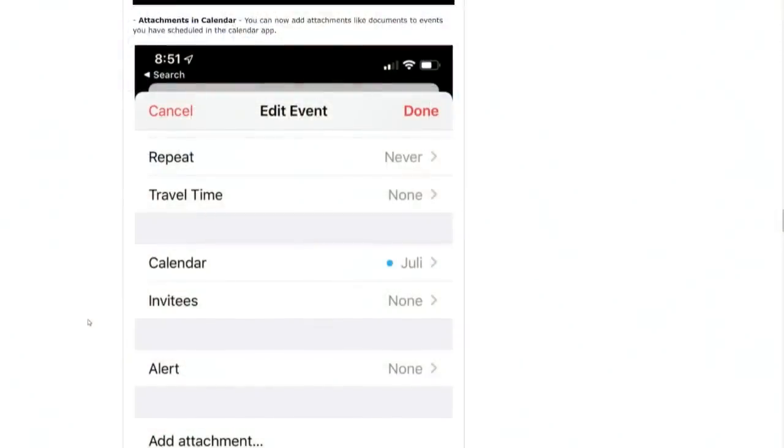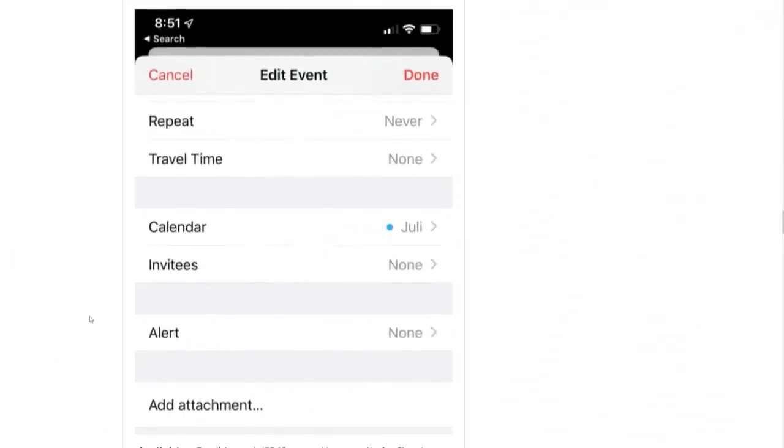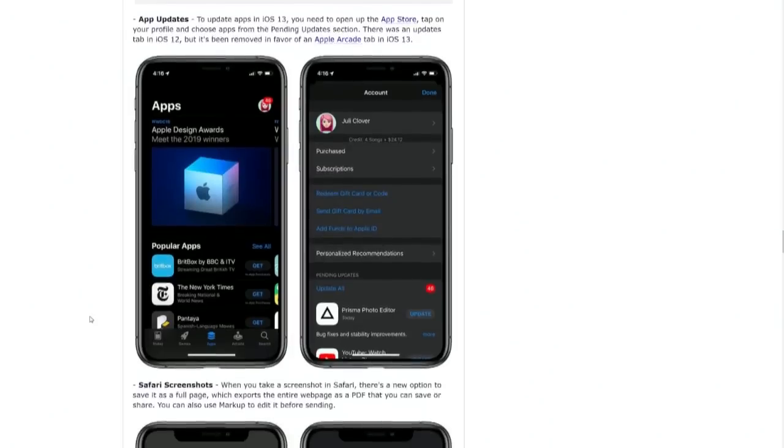Attachments in calendars — you can add attachments to a calendar event. So like if you have a meeting, you can put the meeting notes in as an attachment, and they'd be right there. To update apps in iOS 13, you open up the App Store, tap on your profile, and choose apps from the pending updates section. They took the update tab out of the App Store. I think they already do it like that on the Mac App Store. It redirects you to your profile, where your personal things are. But what if I don't want Arcade?